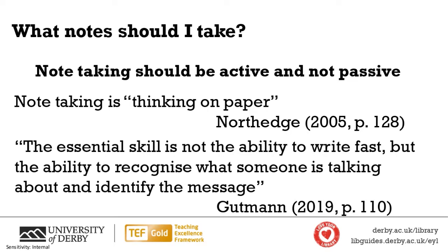And the second quote — you can tell I really enjoyed reading this book on minute-taking. Again, this highlights the point that this is a skill that will apply throughout your studies and beyond. The essential skill is not the ability to write fast, but the ability to recognise what someone is talking about and identify the message. You're not trying to write down everything that's been said or everything that you've read. The skill is in recognising the key point and the message, then adding your own thoughts and opinions. So don't use note-taking to fool yourself that you're working hard when your brain's switched off — you need to be thinking as you do it.